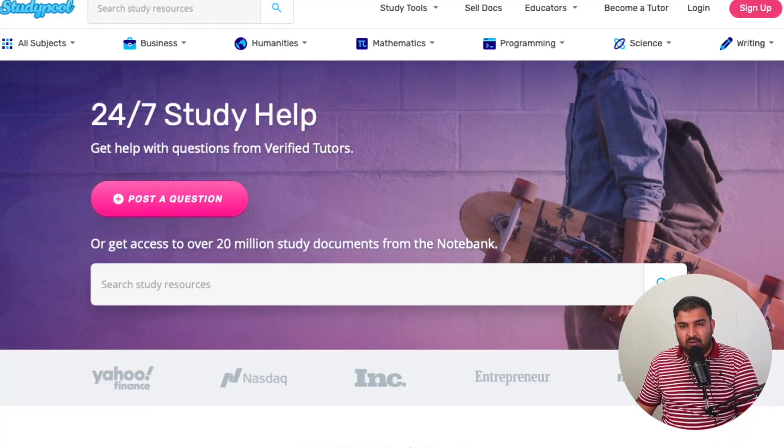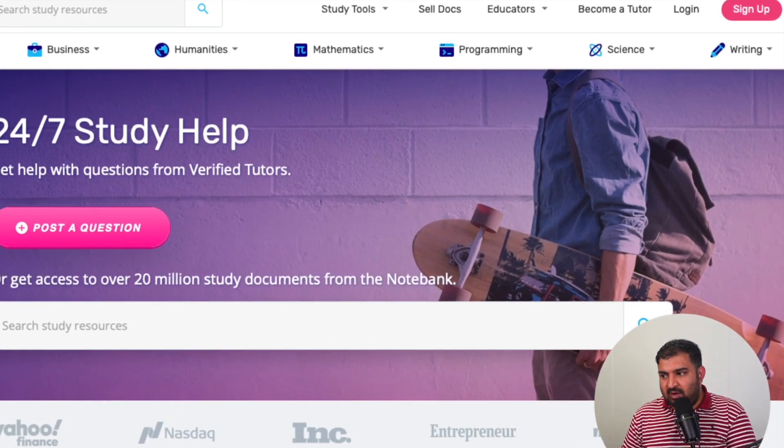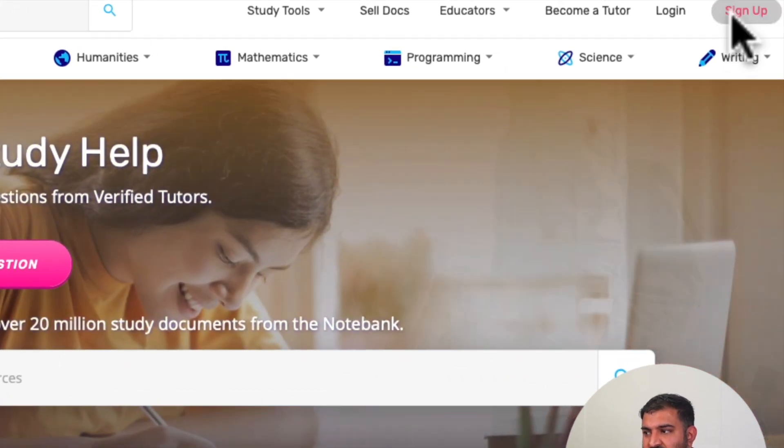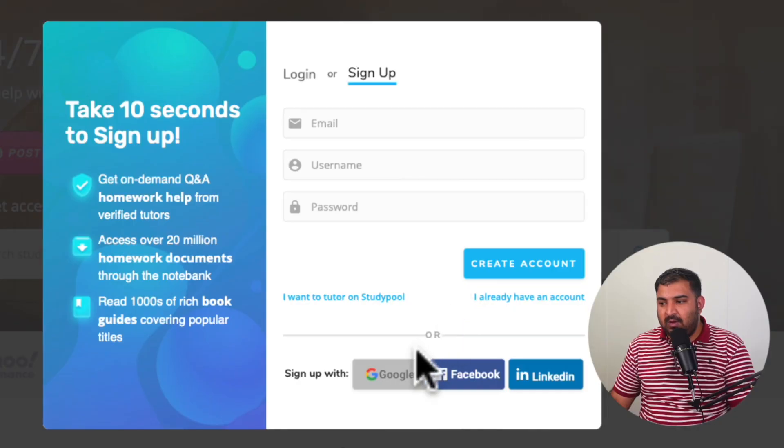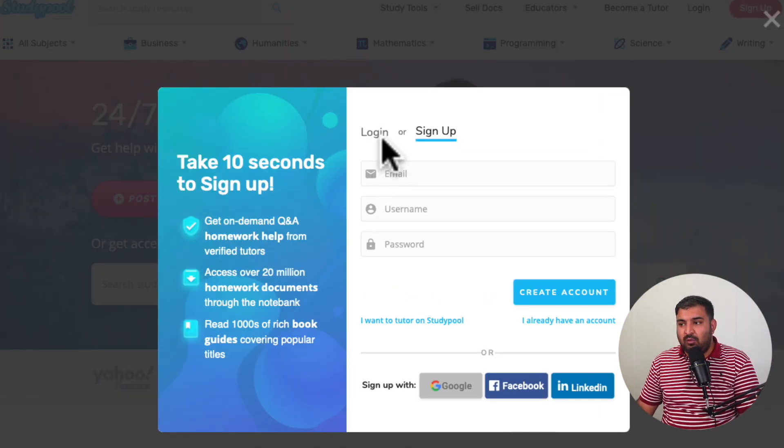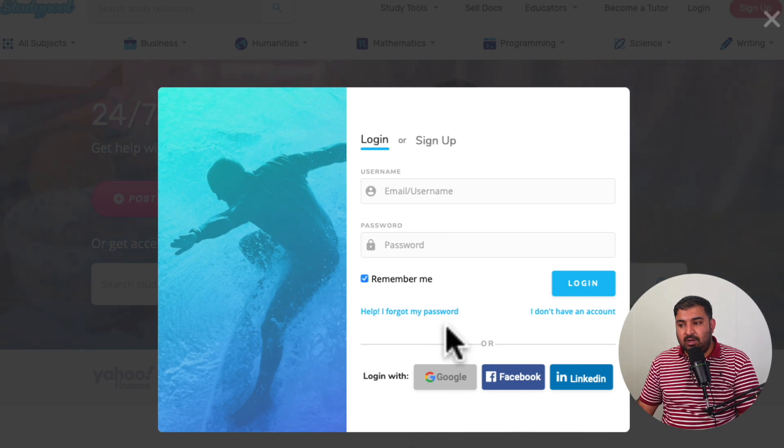The signing-up process for Studypool is really simple. All you have to do is click on Sign Up in the top right corner of the website. You can log in with Google, Facebook, or LinkedIn. I already have an account, so I'm just going to log in and show you how to upload a document and start making money.